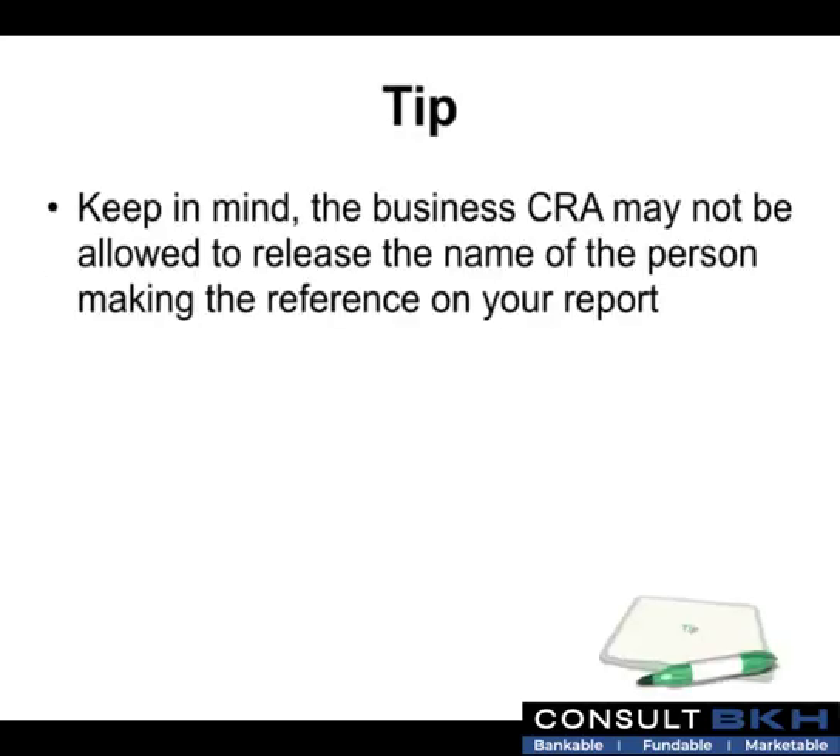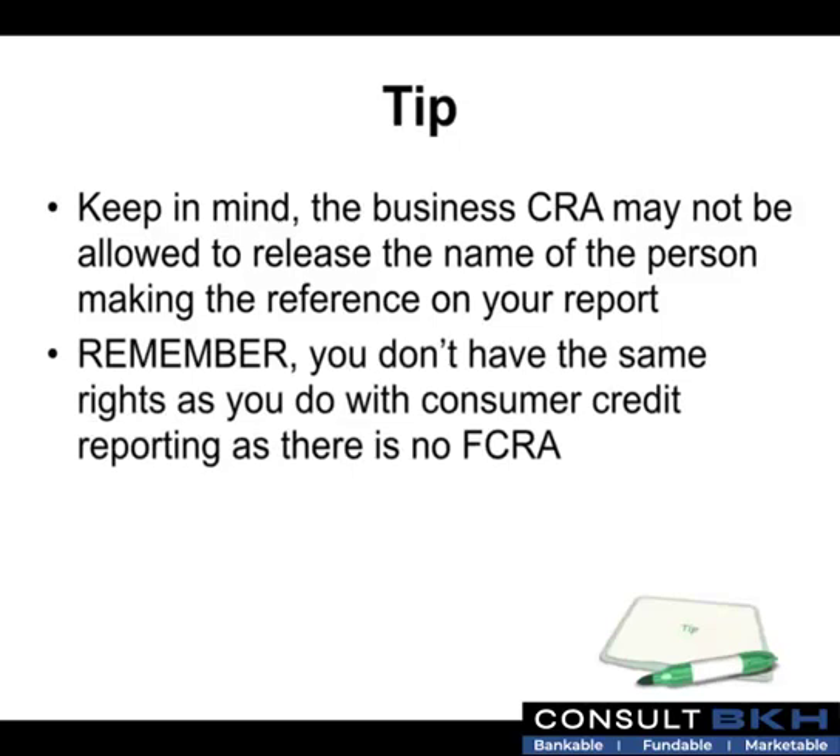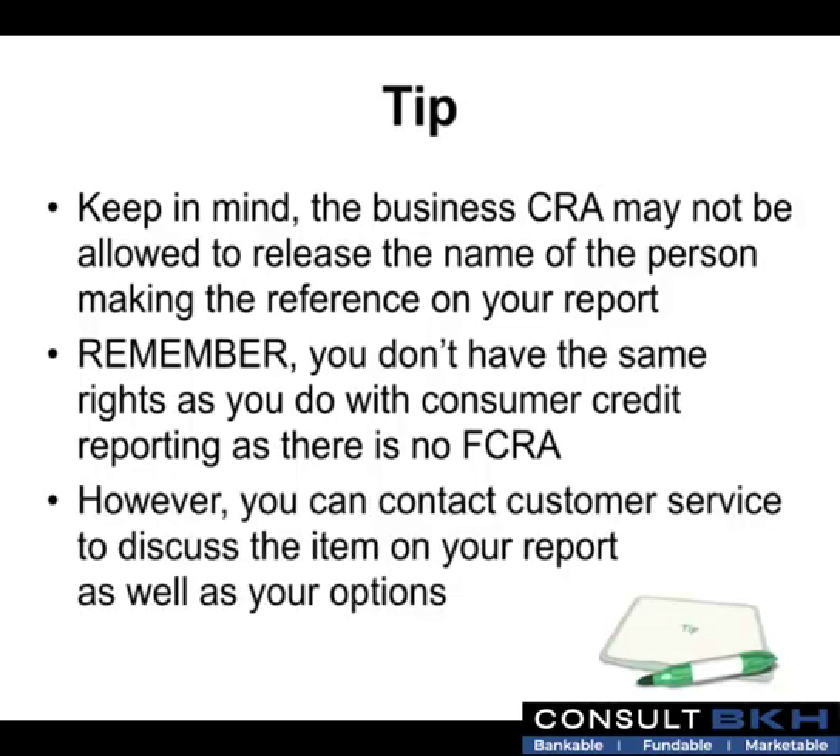Keep in mind, the business credit reporting agencies may not be allowed to release the name of the person making the negative reference on your report. You don't have the same rights as you do with consumer credit reporting as there is no Fair Credit Reporting Act for business credit. However, you can contact customer service to discuss the item on your report as well as your options.